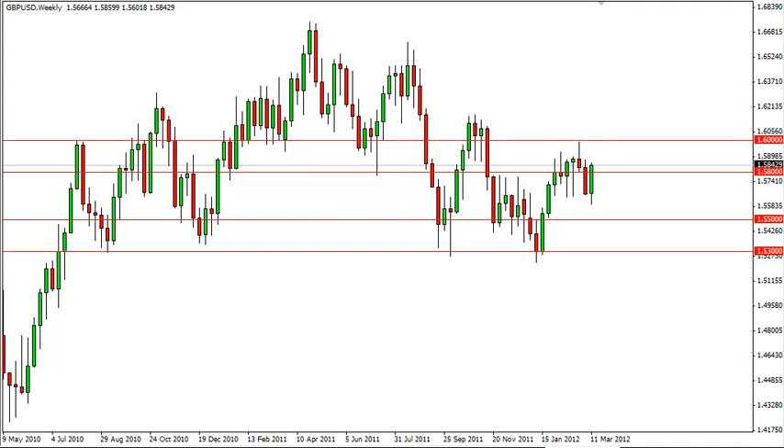Pound dollar long-term forecast for the week of March 19, FXEmpire.com. The pound dollar rose during the session after initially falling and had a fairly strong week. However, when looking at the entirety of the market, it does still look weak overall.